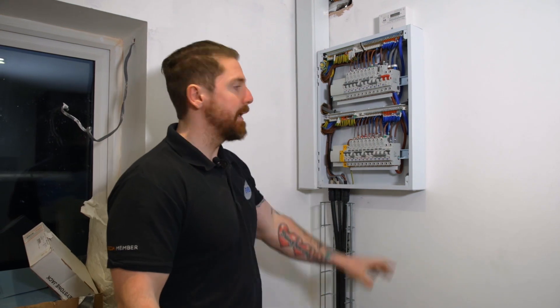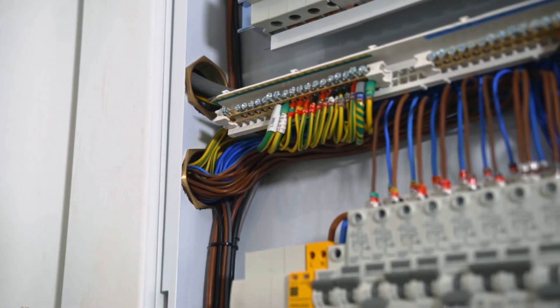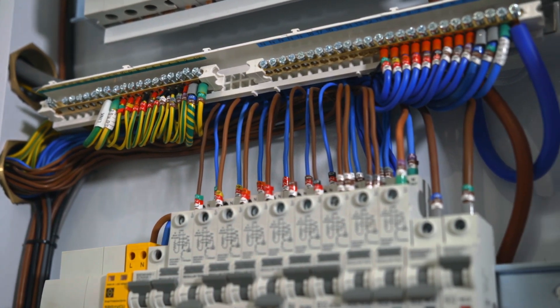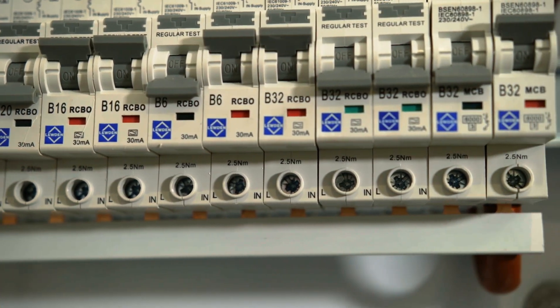We've switched over to see our main incoming board. This is again a Luden board done by Mikey — absolutely cracking job. You'll notice it's all indented up and matches the drawings done by our CAD designer Danny. That means if we ever have any issues, or anything's removed or disconnected for whatever reason, we know exactly where it's supposed to be going. You'll also notice we have surge protection and CBOs across the board. That's because it's a smart home with a lot of very sensitive equipment attached to the system, and in case of any fault we want to make sure everything is protected.